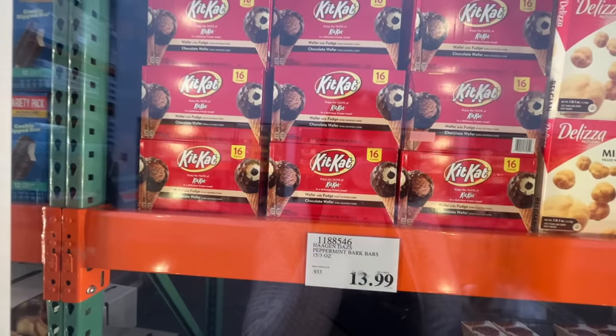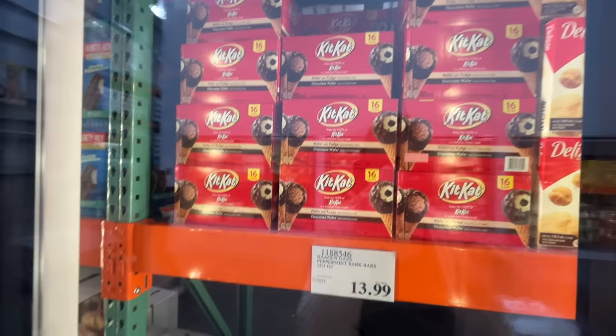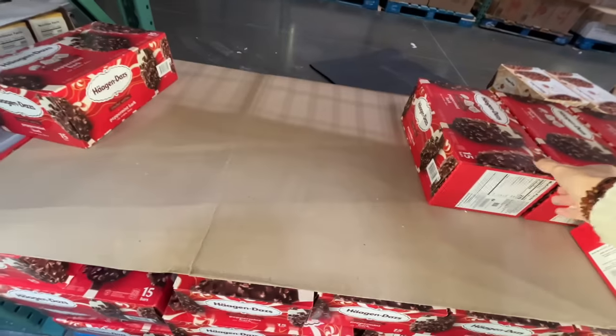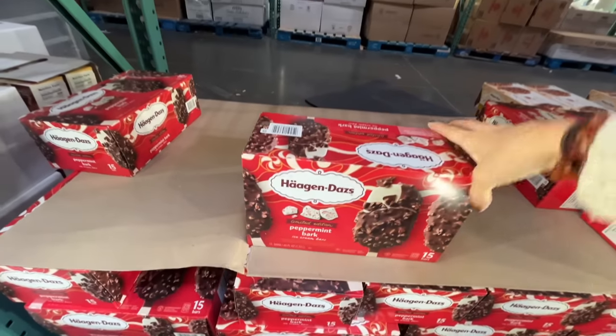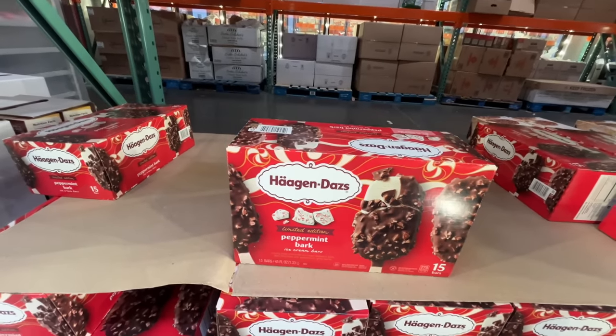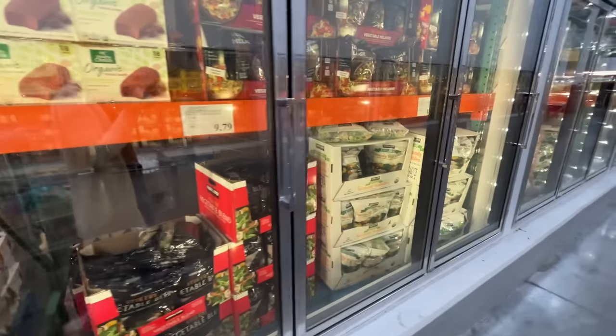Wafer with fruit — Kit Kat ice cream! $10 for 16 cones. And down here, the peppermint bark — at Old St. Nick with this peppermint stick. Peppermint bark, $14. I got a peppermint stick for Old St. Nick, that's how it goes. Nailed it.